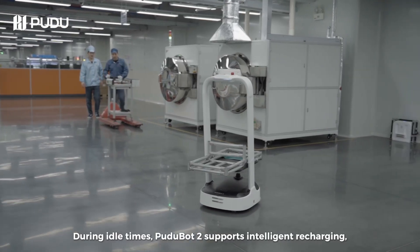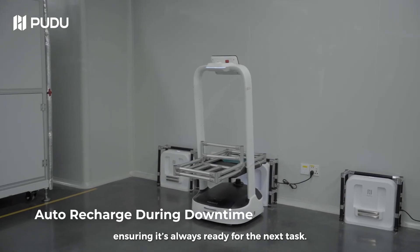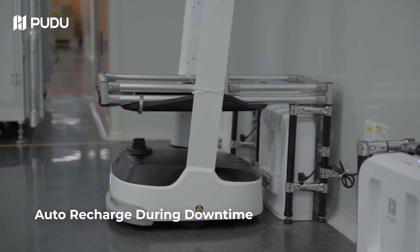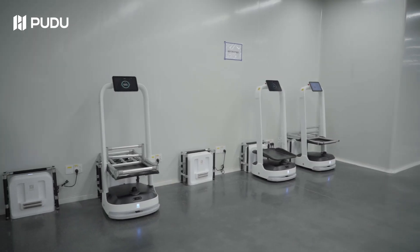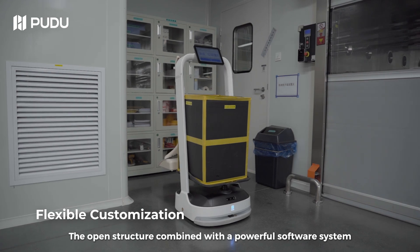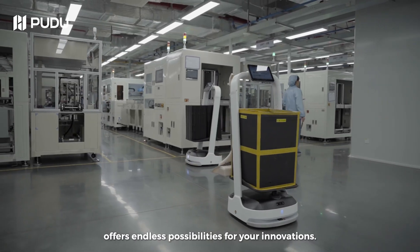During idle times, PuduBot 2 supports intelligent recharging, ensuring it's always ready for the next task. The open structure combined with a powerful software system offers endless possibilities for your innovations.